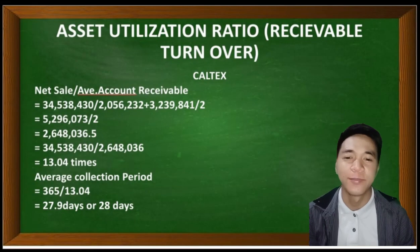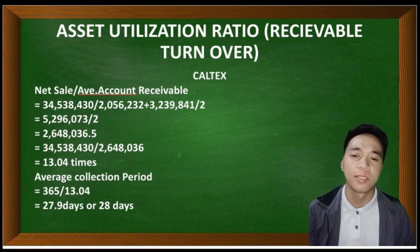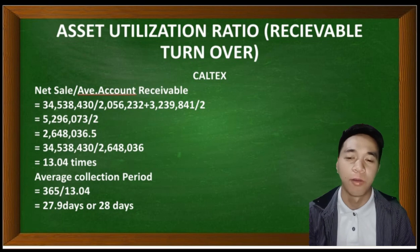I'm Janet Pinonez and I'm going to present the receivable turnover and inventory turnover of the two industries — Caltex and Petron. Starting with Caltex, using the formula: net sales divided by average accounts receivable divided by two. By getting the amounts from the financial statement and income statement, the result is 13.04 times, meaning Caltex will be able to collect each receivable 13 times in a year.